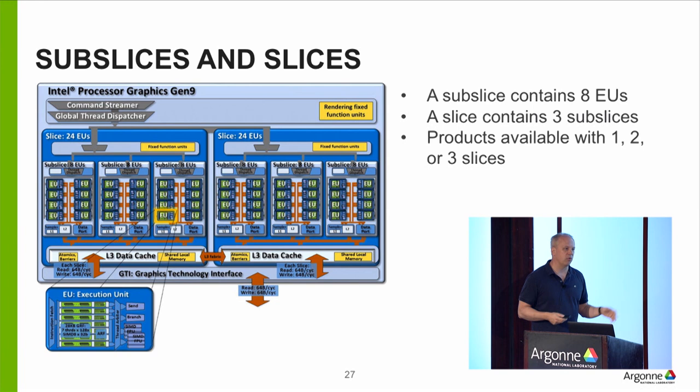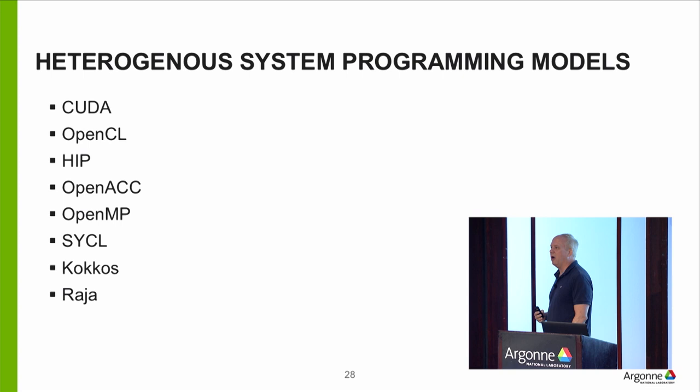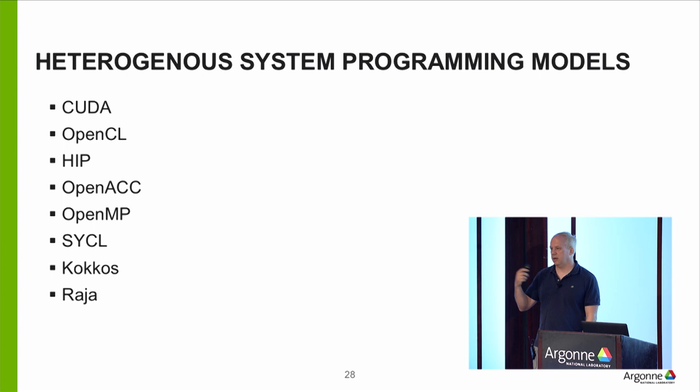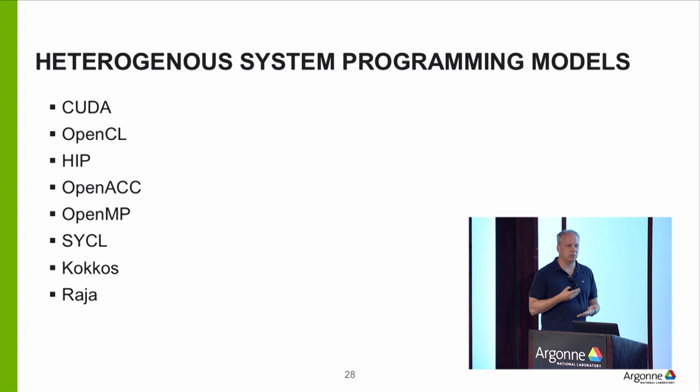One of the things with GPUs is the programming models are even more interesting than the hardware, and for people working with applications this will be the most challenging aspect. A couple of years ago you basically only had CUDA, then came OpenCL and OpenACC. Now, moving forward, we have GPUs from Intel, AMD, and NVIDIA. The space of heterogeneous programming is getting much more crowded and complex.